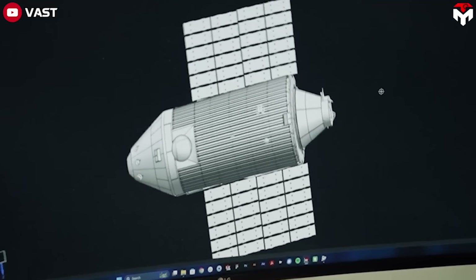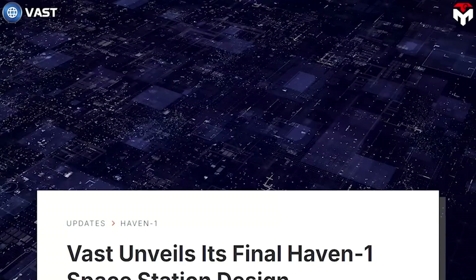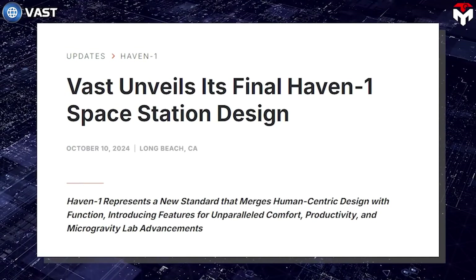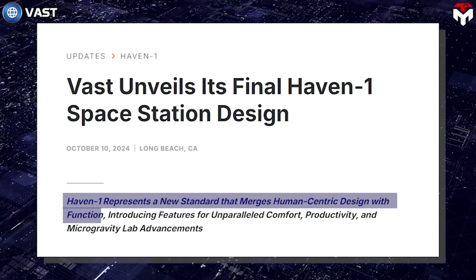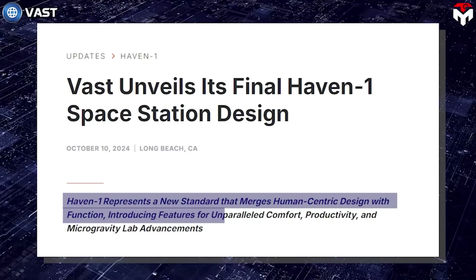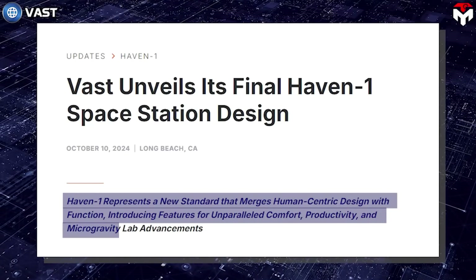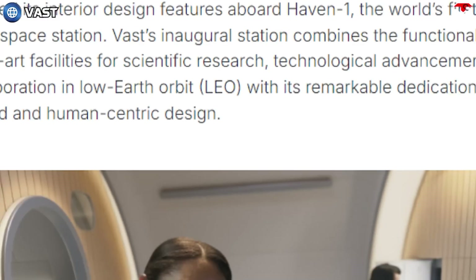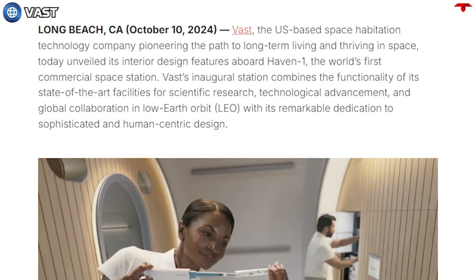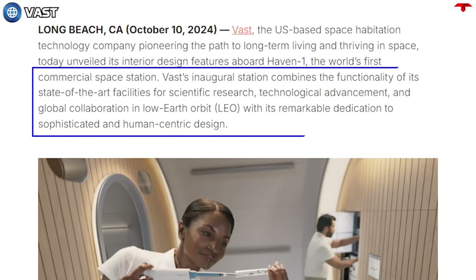But that's just the overview. Now let's dive into the description provided by Vast. In its update, Vast confirmed that Haven 1, the first module of the Vast space station, represents a new standard that merges human-centric design with function, introducing features for unparalleled comfort, productivity, and microgravity lab advancements. Vast is confident that the company is a pioneer on the path to long-term living and thriving in space, combining state-of-the-art facilities for scientific research, technological advancement, and global collaboration in low-Earth orbit with sophisticated and human-centric design.